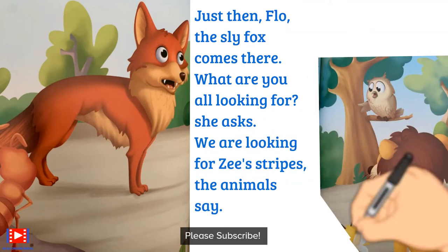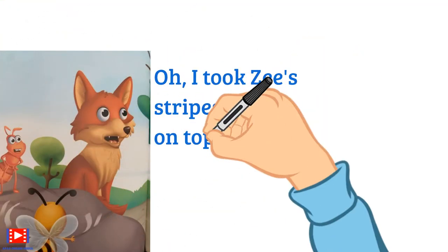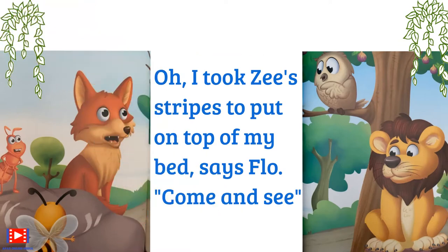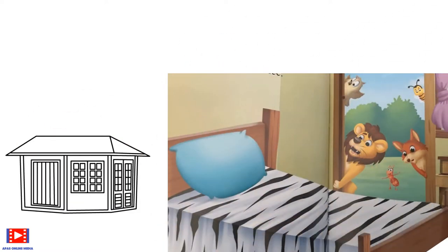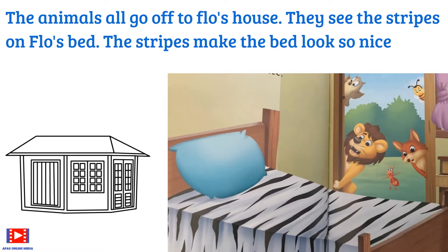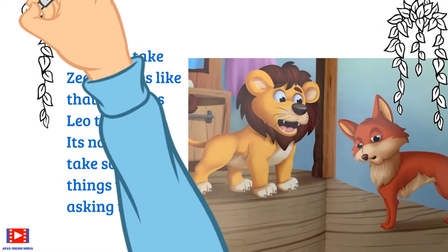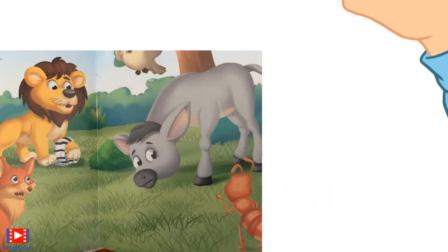'What are you looking for?' Flow asks. 'We are looking for Z's stripes,' the animals say. 'Oh, I took Z's stripes to put on top of my bed,' says Flow. 'Come and see.' The animals all go off to Flow's house and see the stripes on Flow's bed — the stripes make the bed look so nice. 'You can't take Z's stripes like that, Flow,' says Leo the lion. 'It's not right to take someone's things without asking them.' The animals take the stripes back to Z.